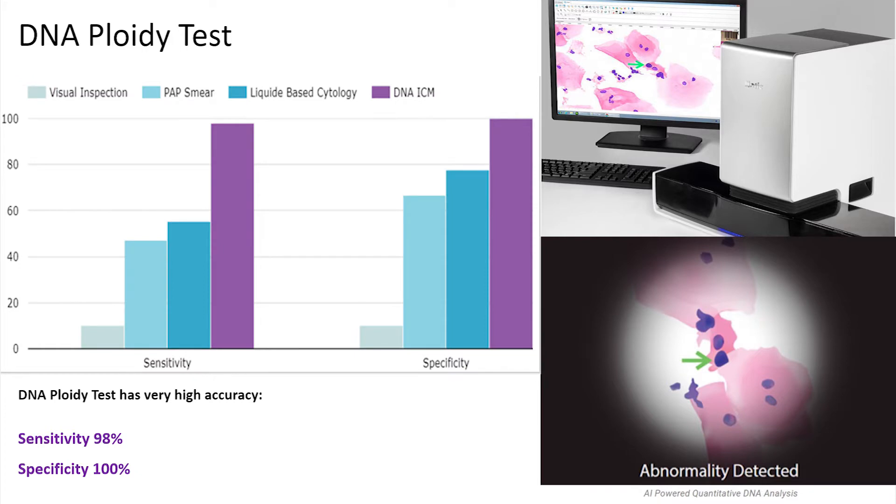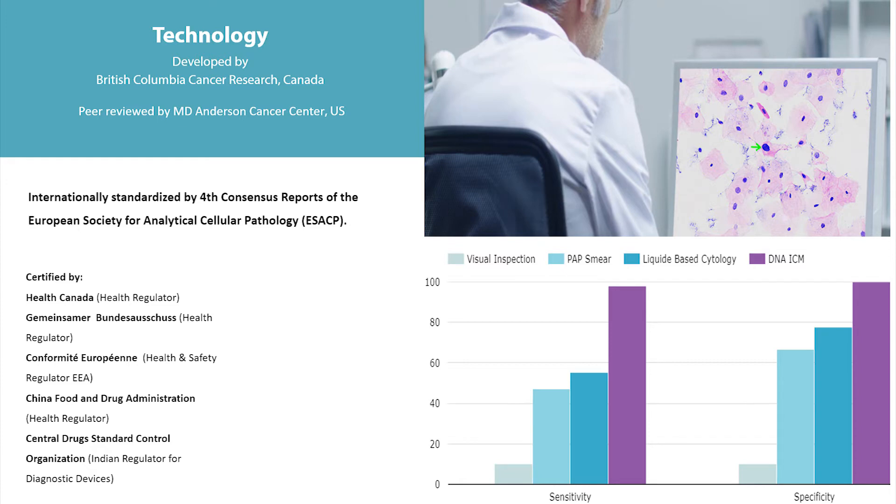High accuracy makes it extremely valuable. The sensitivity of this test is 98% and specificity is 100%. Also, it is objective — there is no place for human error. The DNA ploidy test was internationally standardized by the European Society for Analytical Cellular Pathology and is certified by many authoritative institutions around the world.